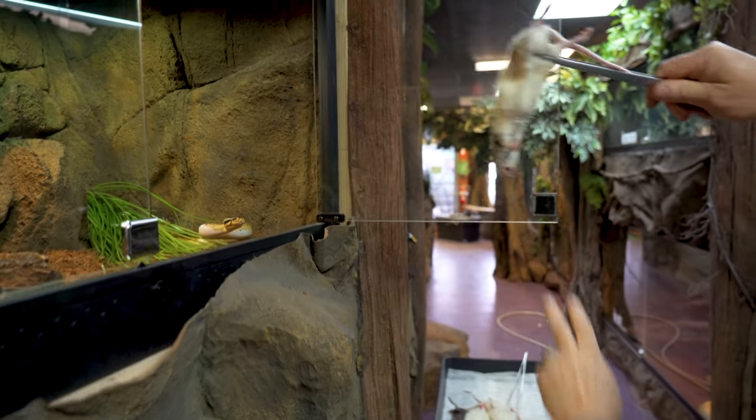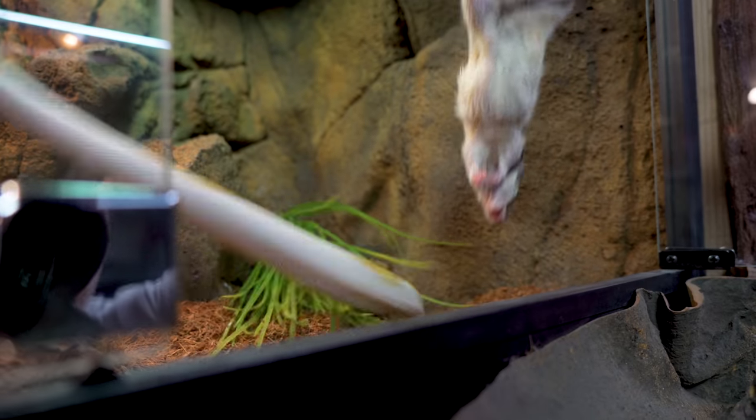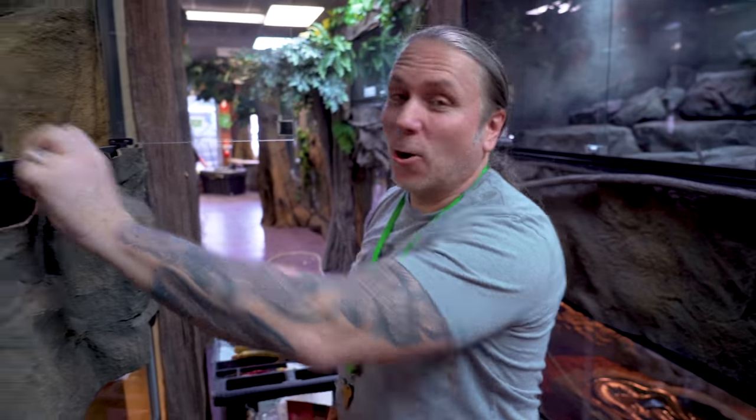Next up is Honey, the beautiful pastel piebald ball python. You ready for an eat? Sometimes snakes just get so excited about eating that they miss it. That's how I get bit a lot, to be totally honest with you. I used to never use forceps or tongs, and I'd get bit all the time with stuff like that. So I guess as I'm getting older, I'm getting smarter.